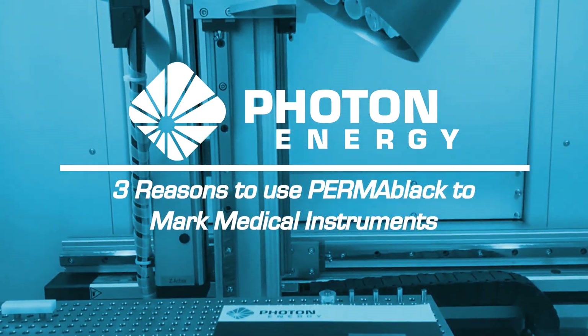Photon Energy is a German company with more than 25 years of experience in the field of lasers and optics, and we manufacture laser sources and complete laser workstations.